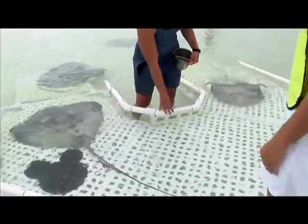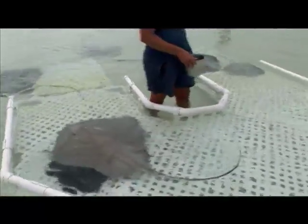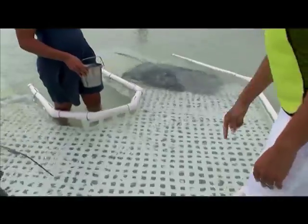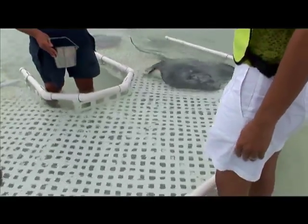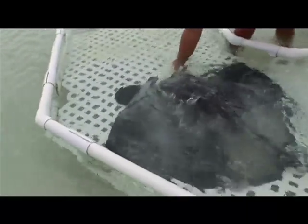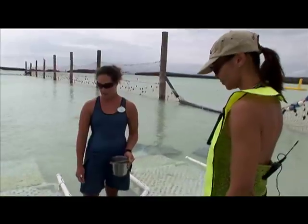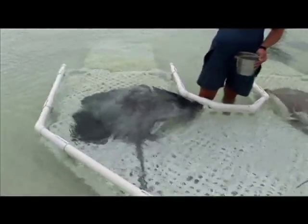This is what we call an interaction station. The rays have been trained — it's kind of like a drive-through. We have ramps that go in on both sides, and they're trained to come up one end and swim through the other. They're target trained over our Mickey Mouse head here. They stop over the Mickey face, and then they can swim through when they're done feeding.